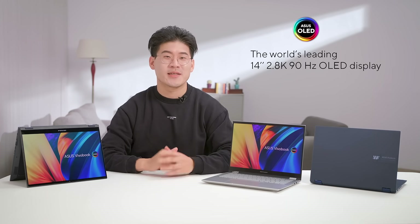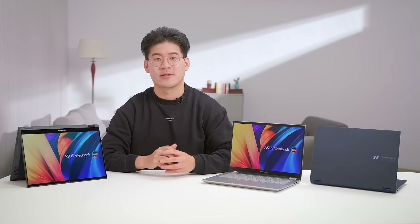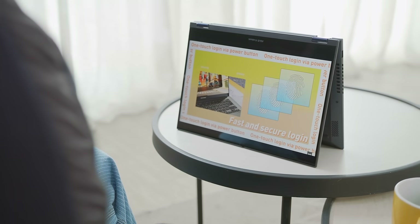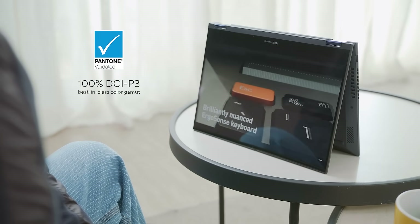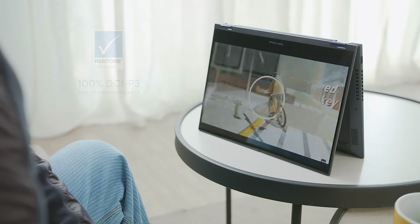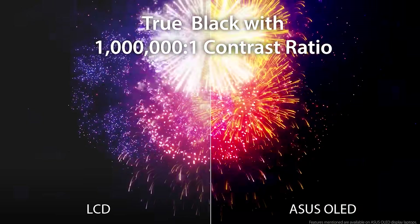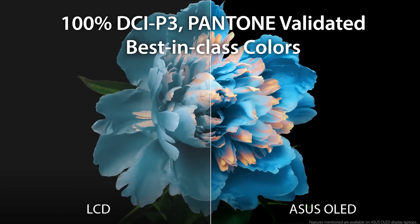The high-refresh 90Hz 16:10 2.8K high-resolution OLED display is exceptional, delivering realistic and detailed visuals. The Pantone-validated Cinema Grey screen covers 100% of the DCI-P3 color gamut, making it not only ideal for viewing HDR content, but also for color-accurate creative and design work. Fully immerse yourself in your favorite movies and TV shows with its million-to-one contrast ratio, HDR True Black 600, and 600 nits of peak brightness.